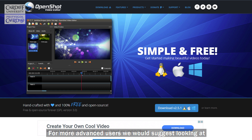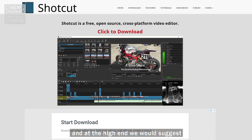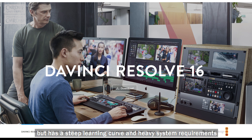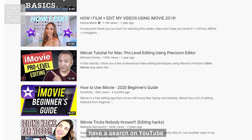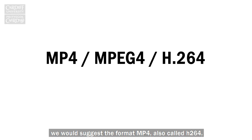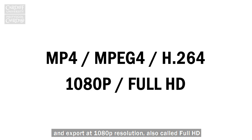For more advanced users we would suggest looking at Lightworks, HitFilm Express or Shotcut. And at the high end we would suggest DaVinci Resolve, which is also free but has a steep learning curve and heavy system requirements. For tutorials on how to use any of these software packages, have a search on YouTube. When it comes to exporting your video, we would suggest the format MP4, also called H264, and export at 1080p resolution, also called Full HD.